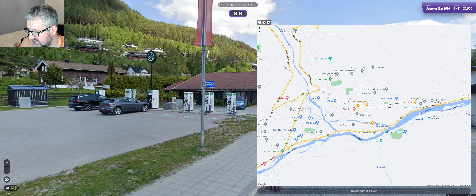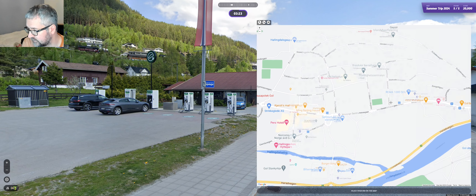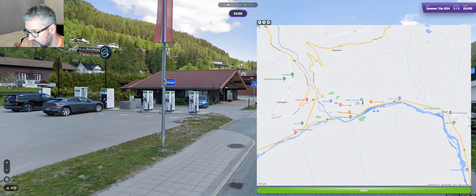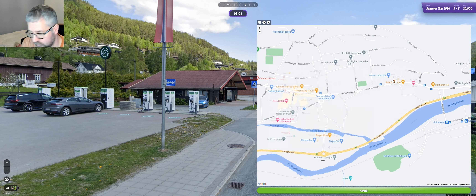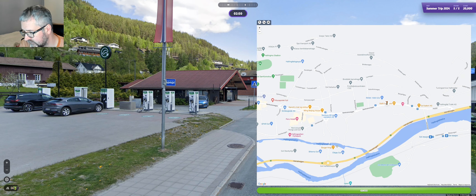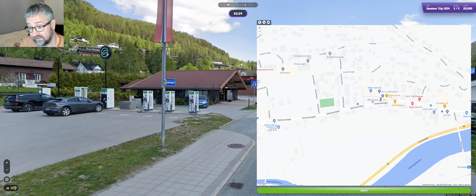We went into a pizza place, which looks a bit different, just to have a drink before carrying on. Usually when I stop there we go to Burger King, but they have a lot more charging up here, so we decided to change it up a bit. I also think we wanted to go to the shop as well, just to buy some drinks.